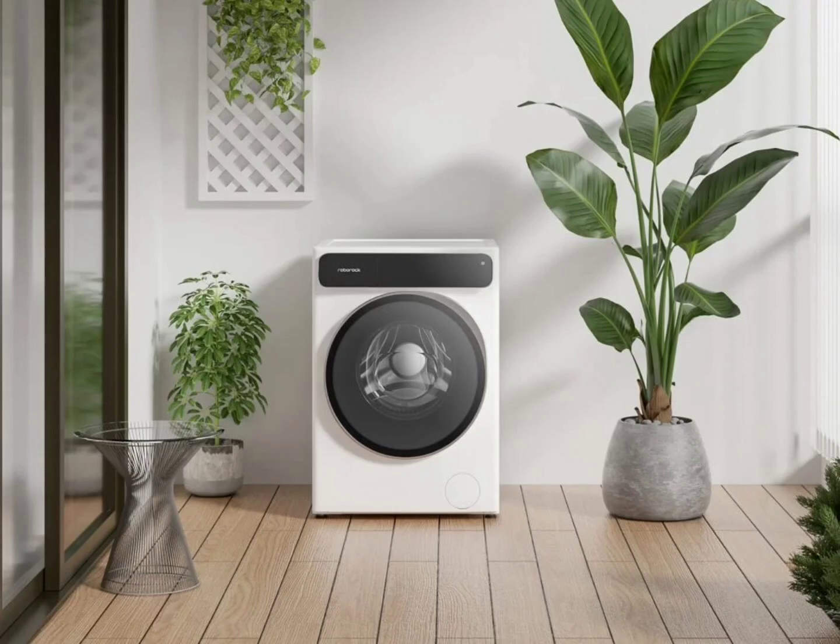At the same time, Roborock has also implemented water temperature adjustment for the first time, with a maximum of 60°C, which can effectively remove stubborn stains and easily remove oil stains. The dynamic repeated washing and mopping design can further ensure that the mop is washed cleaner.